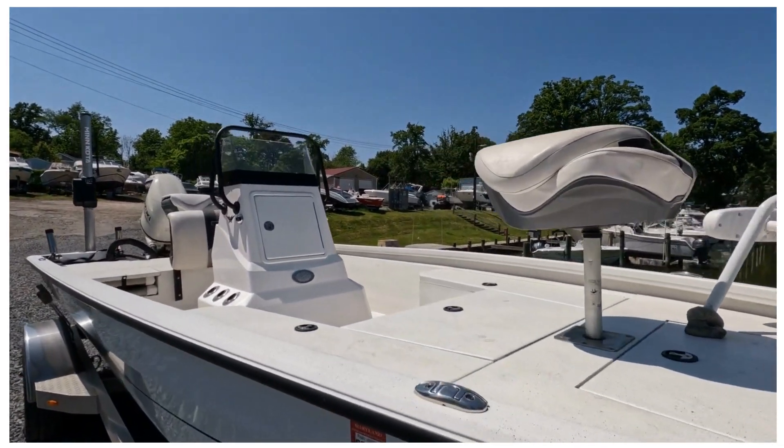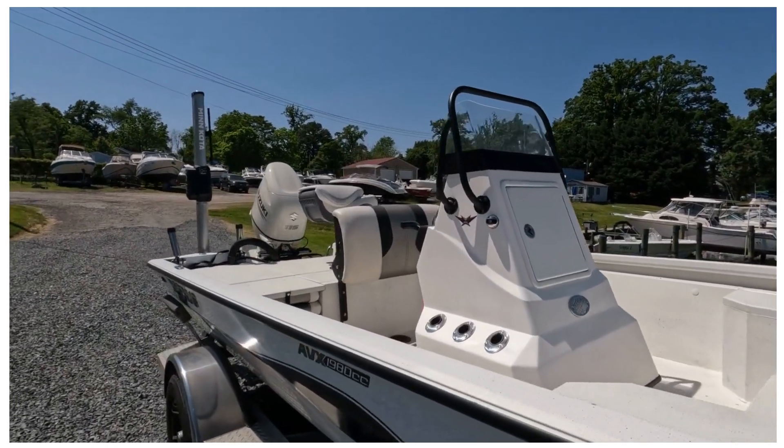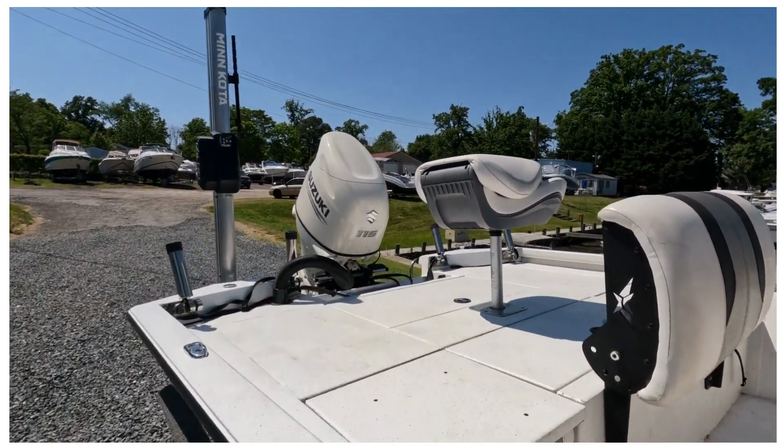There's a Minn Kota trolling motor on board. You have a forward seat, a seat in the back, and multiple live wells on the boat.